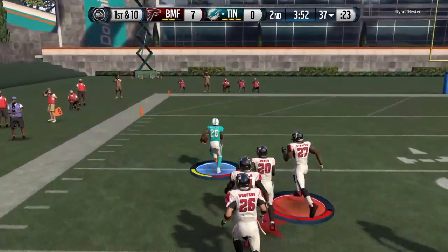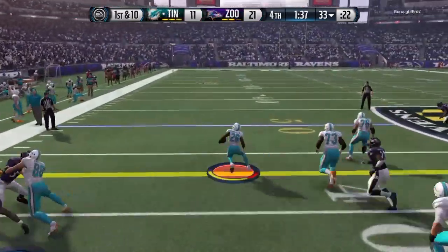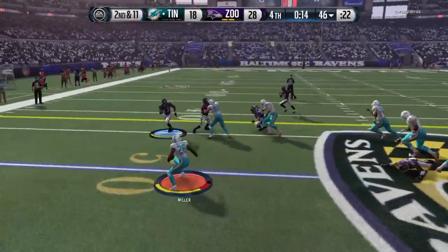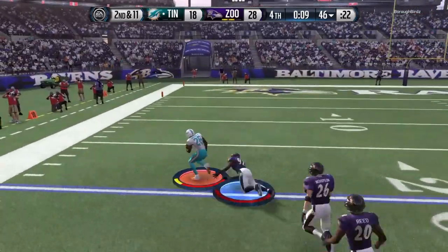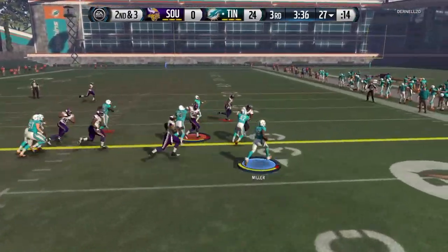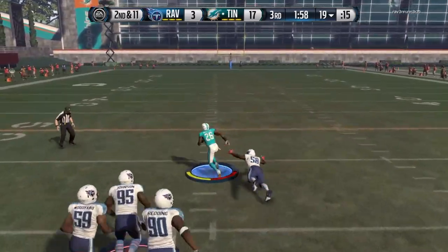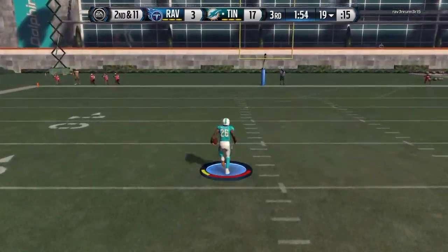Juking is amazing with him — he just makes it look effortless. I'm not a big fan of juking, but when you see someone do it this well, it's just hard not to do it. I had a lot of fun doing that. This right here could have been six easy, but my linemen got in the way celebrating and let a defender run through. The best way to use him is the double juke and then use that speed to get away — that's how I best recommend using Lamar Miller.